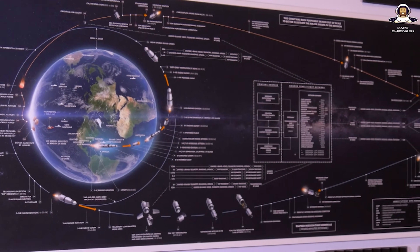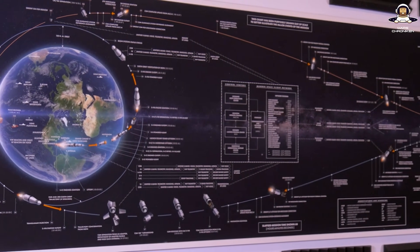After years of being present in my studio, today we're finally taking a closer look at this great fine art print with the Apollo architecture behind me. My name is Sirwan and this is Mars Chronicles. Let's take off.